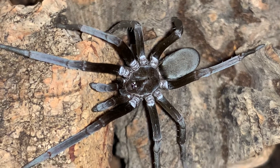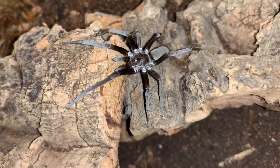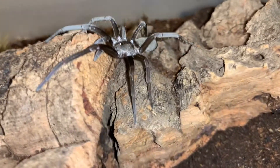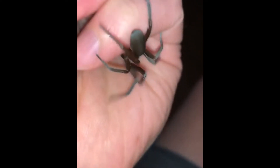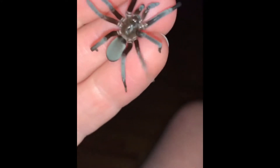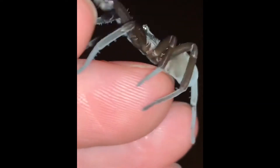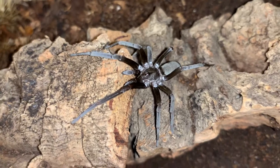Such a pretty species and so great for handling too. I have some older videos I'll pop in here of us handling them. Pretty good sized pedipalps there.